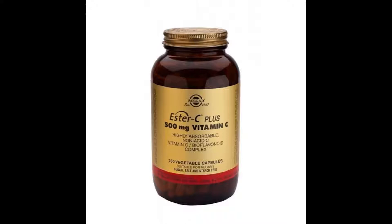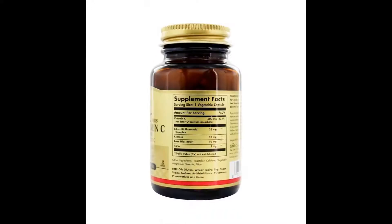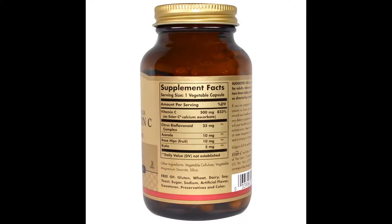Suggested use: as a dietary supplement for adults, take one vegetable capsule two times daily, preferably with meals, or as directed by a health care practitioner. Other ingredients: vegetable cellulose, vegetable magnesium stearate, silica. Free of gluten, wheat, dairy, soy, yeast, sugar, sodium, artificial flavor, sweetener, preservatives, and color.